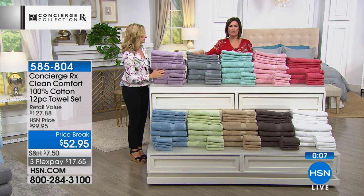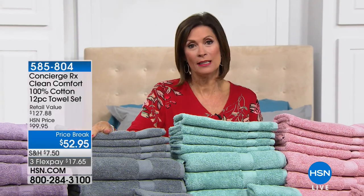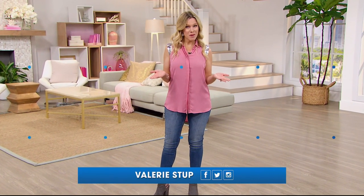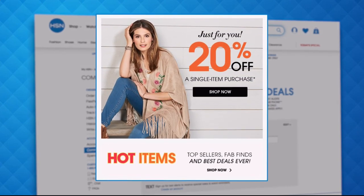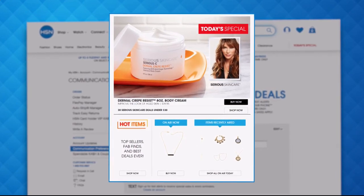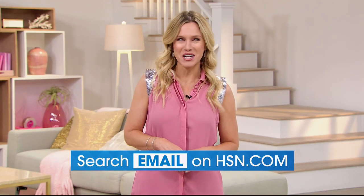We're going to take a quick break, but on the other side we are going to get you ready for company. Company's coming and they're going to love it so much they may never leave. Sign up for HSN emails at hsn.com to stay connected on the hottest and newest deals of the week. You'll receive exclusive coupons and never miss a today's special.